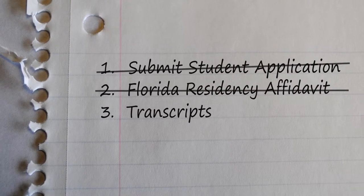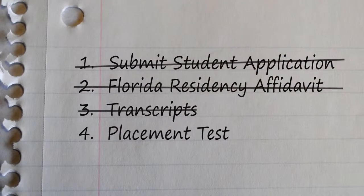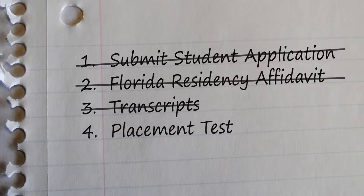The next step is to submit your final high school transcript, and you can also bring in your GED. The step after that is to take the placement test. To schedule an appointment, you can either call the main line or come to the campus. If you have taken the SAT or ACT, call your high school and they can mail us your scores — that way you won't have to take the placement test again.